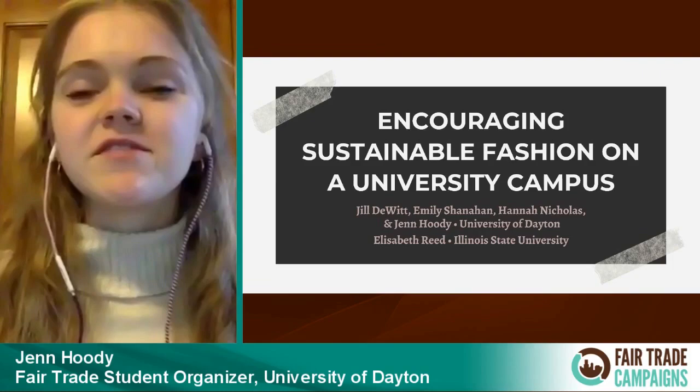From our clothing swaps, we have a few takeaways and tips. Our number one tip is to partner with other organizations. For our clothing swap, we held it during our campus's sustainability week, so we were able to get a lot of support and promotion from that. That also likely explains why so many people were interested in the environmental impact — they heard about it through sustainability week.